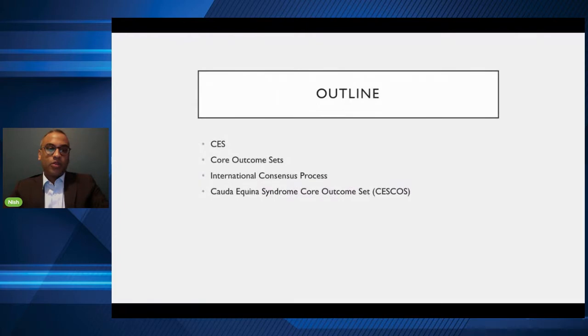I'm going to talk about Cauda Equina Syndrome — even though it's probably been mentioned a few times and you probably already know a lot about it — I'll try to describe in simple terms what I understand about it. Then I want to talk about the concept of a core outcome set, which we've developed through an international consensus process: a Cauda Equina Syndrome core outcome set.